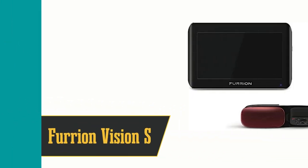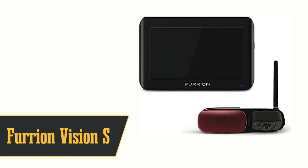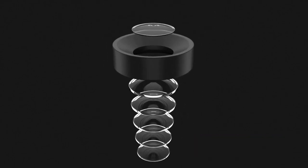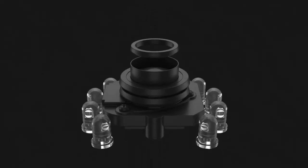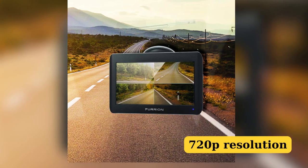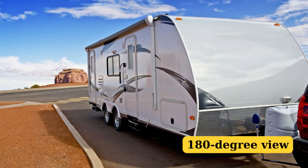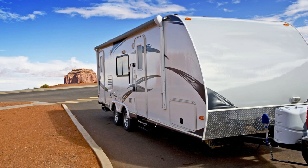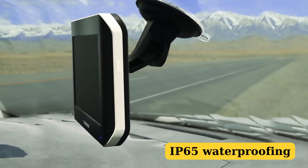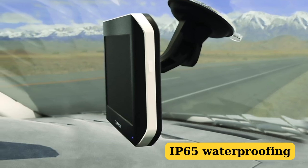Coming in at number 9, we've got the Furian Vision S Wireless Backup System. This is the camera you want if you're rolling in an RV or towing a trailer. It uses a long-range 2.4GHz signal to keep your big rig safe. It's got a built-in microphone with sound and motion detection, so it's like having a security guard for your RV. The screen is over 4 inches with built-in anti-glare and 720p resolution. You get a 180-degree view and can see up to almost 500 feet when parked. At night you still get an impressive 40-foot range, plus live streaming and infrared night vision. It's also got IP65 waterproofing. Installation is easy, but remember it's designed for larger vehicles.